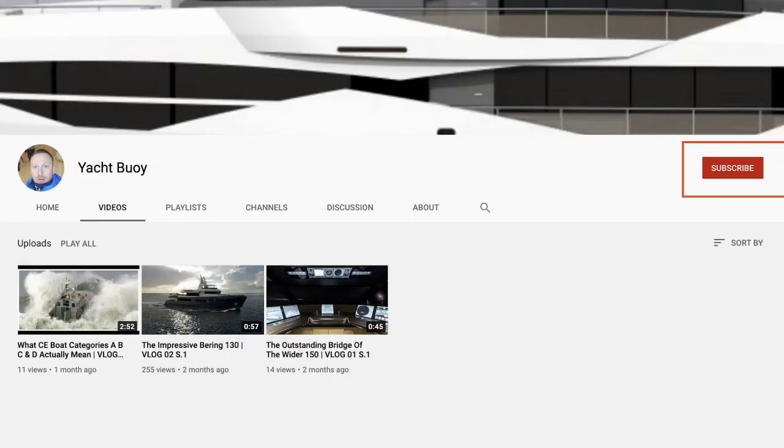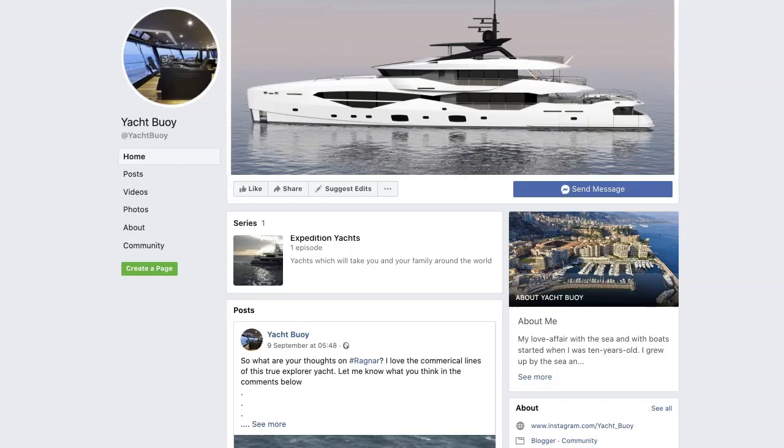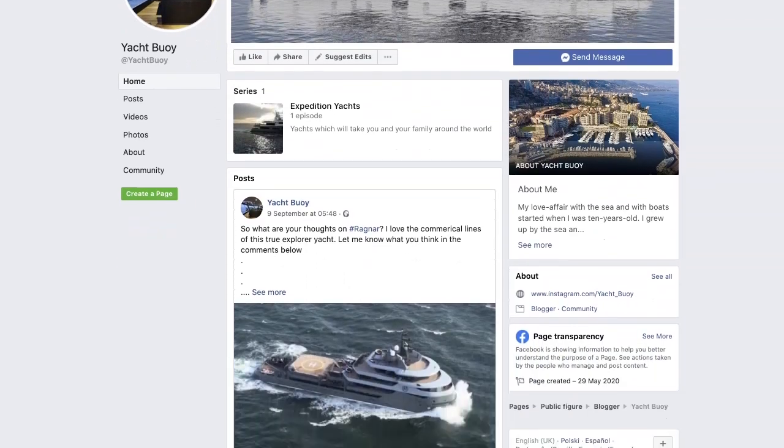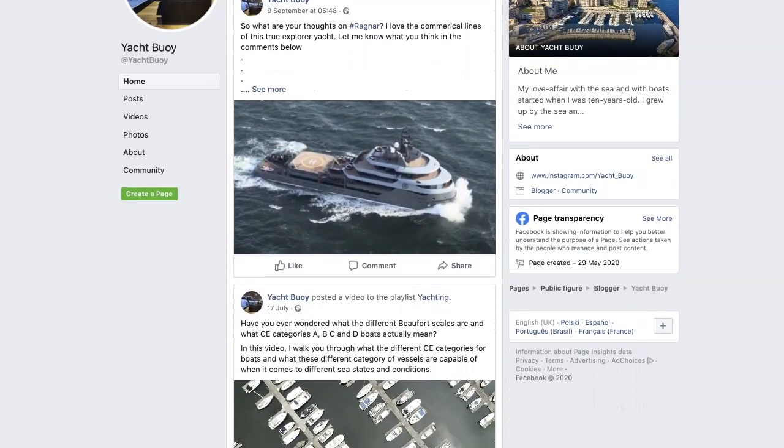Please do not forget to subscribe to my YouTube channel as I continue to bring you videos like this one, following my 30-year love affair with yachts, boats and the sea. You can also find me on Instagram — why not give me a follow? And finally, it would mean a lot to me if you could follow me on Facebook as well. I know that's a lot of follow requests, but it means that I can carry on bringing you these sort of videos, so if you do follow me then thanks.